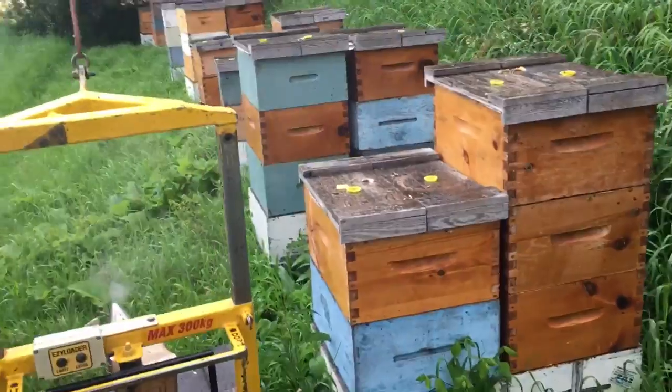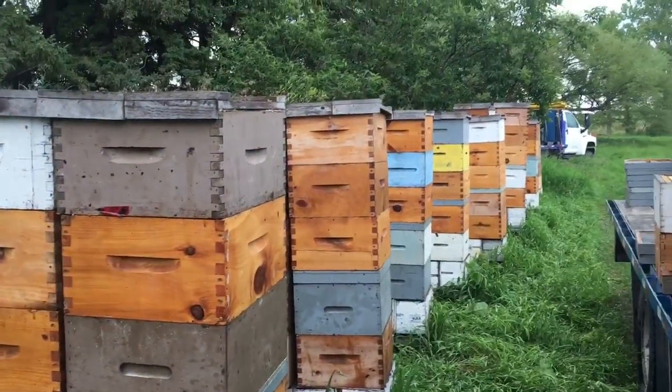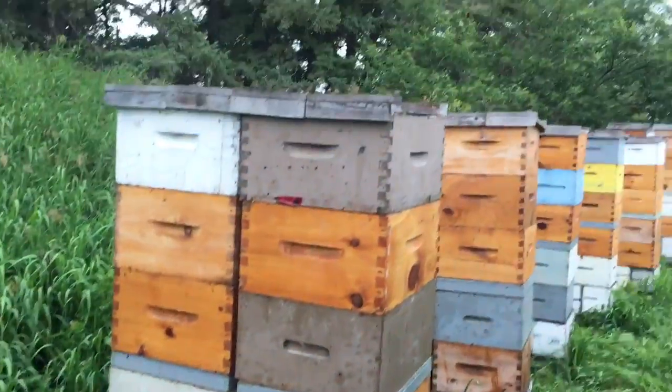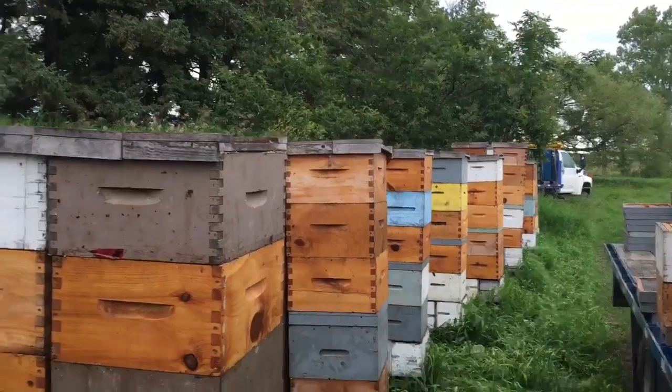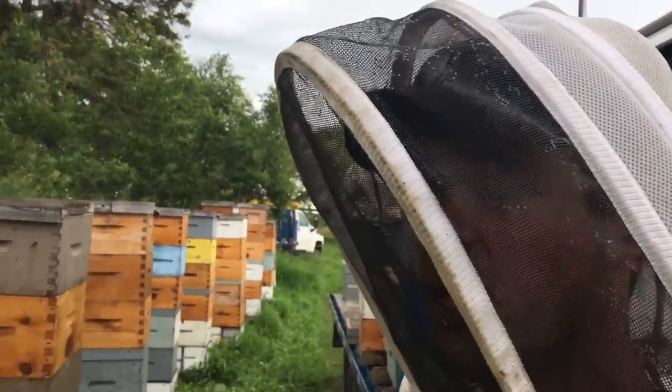A little bit of rain showers today, but it doesn't deter this type of work. The bees don't know any different, except for us getting wet — which we are not made out of sugar, so as far as I'm concerned, it can bring on rain.